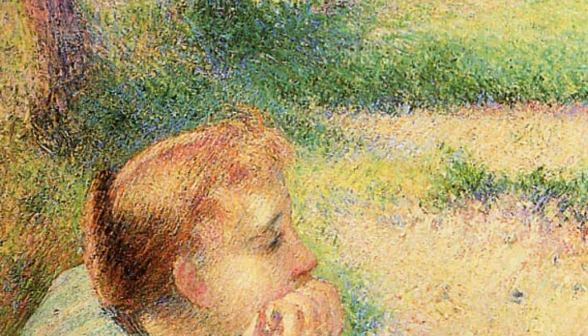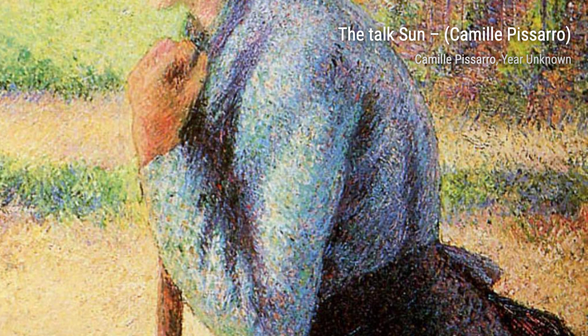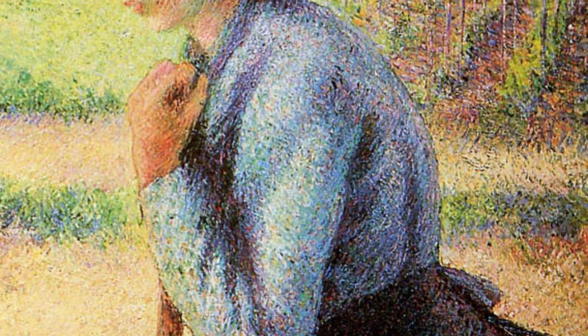Next up, we have The Talk Sun by Pissarro. This piece showcases his ability to capture the play of light and shadow, as the sun shines through the trees, creating a mesmerizing effect.